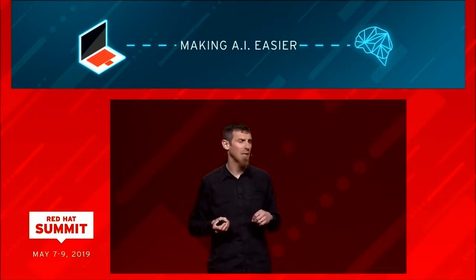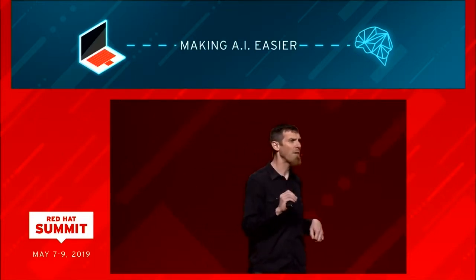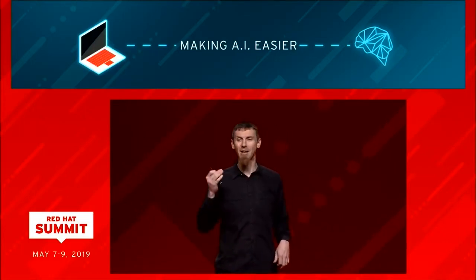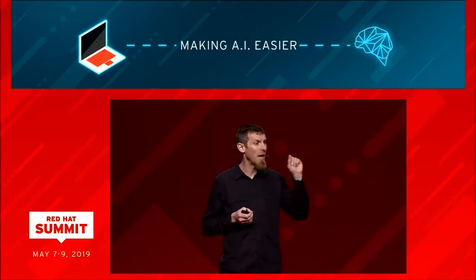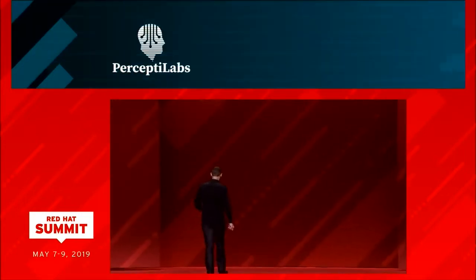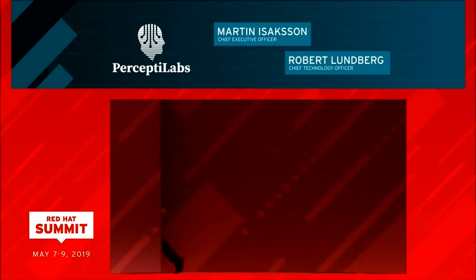Thanks to work from companies like Percepta Labs and H2O AI, developers now have access to AI platforms built on OpenShift, made with them in mind. Please welcome Percepta Labs Chief Executive Officer Martin Isaacson, and Percepta Labs Chief Technology Officer Robert Lundberg.